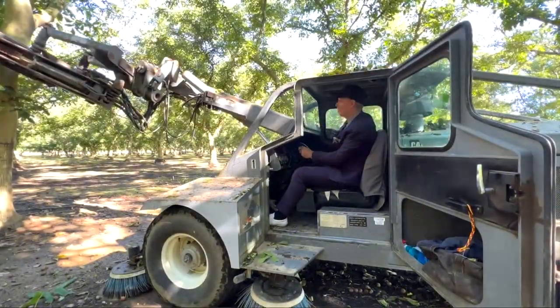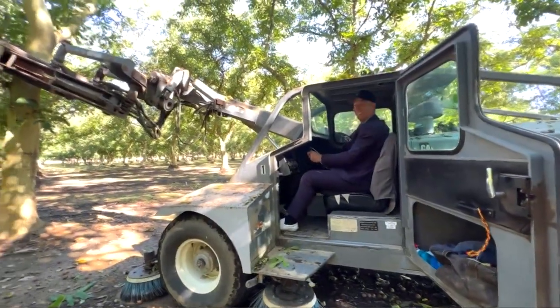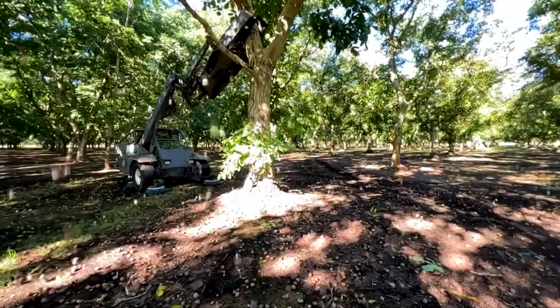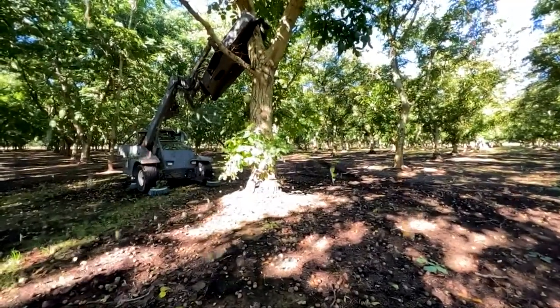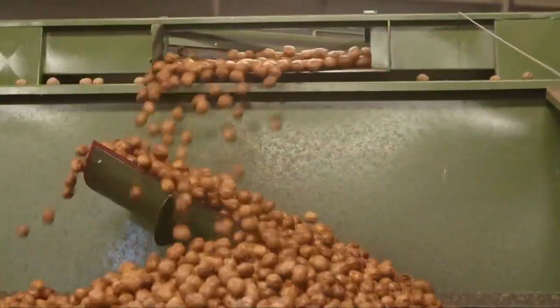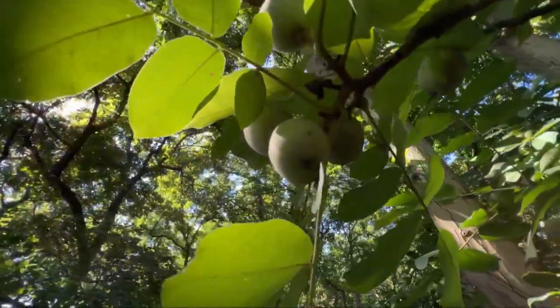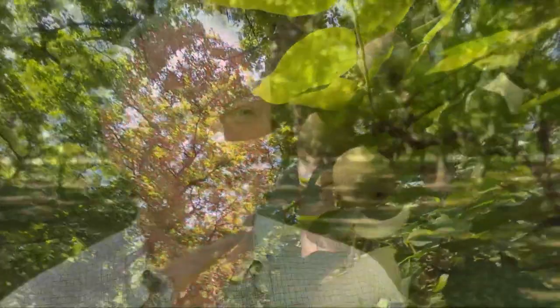Here we go! That's me on a mechanical harvester for the ceremonial first shake of the season, which is expected to produce 1.44 billion pounds of walnuts. 99% of the nation's walnuts originate right here.